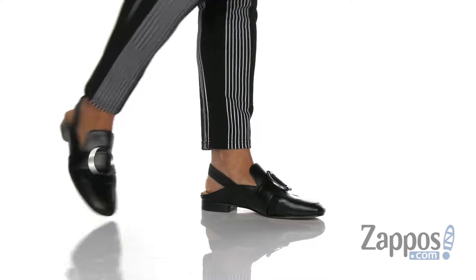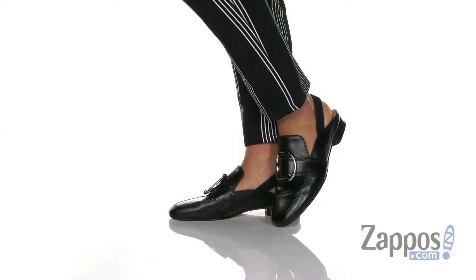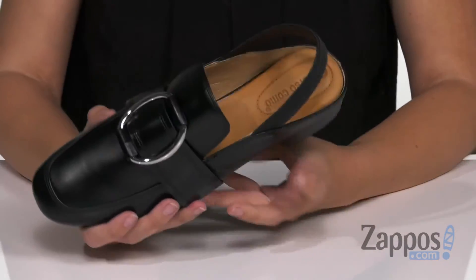Welcome everyone, Autumn from Zappos here and this is Endia from Cece Corso Como. These cute slingback loafers are like the most awesome mashup — loafer, slingback, dressy, casual. I really, really like it.